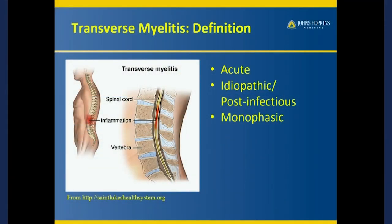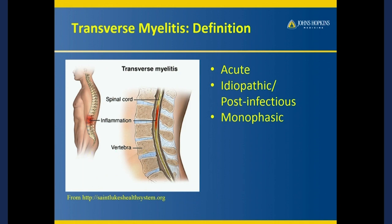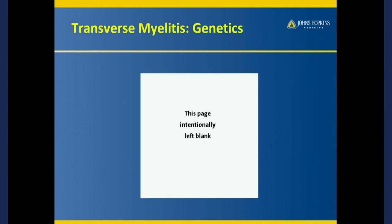I don't need to go into the definition of TM — you know what this is — but what I want to emphasize with this slide is that this study we did on the genetics only refers to patients who have idiopathic TM. We didn't look at NMO or any other patient population except as a control group.